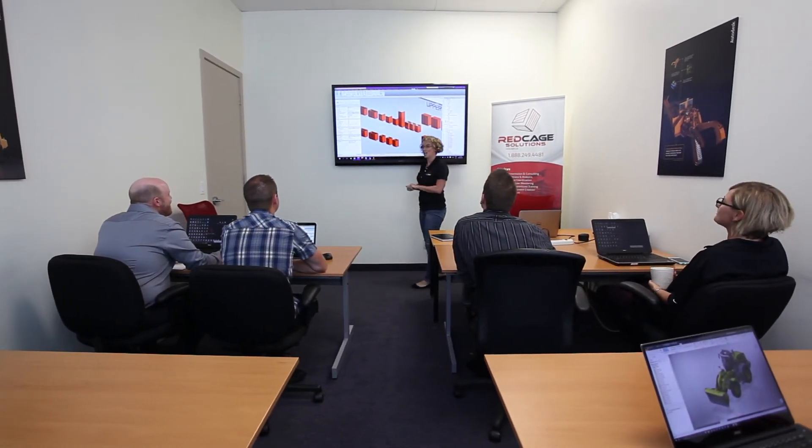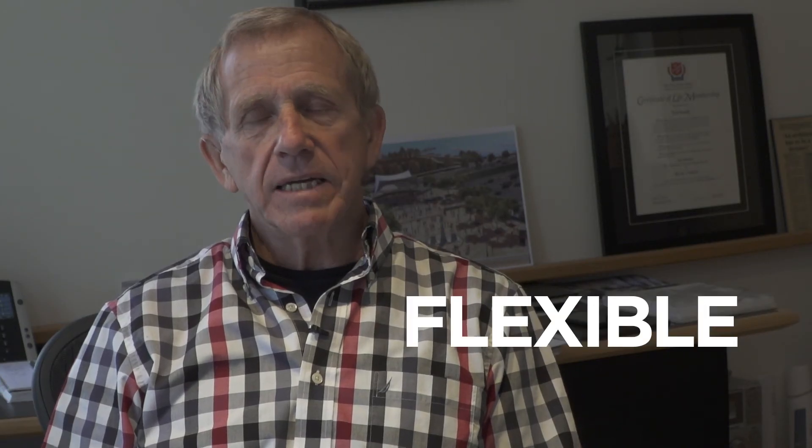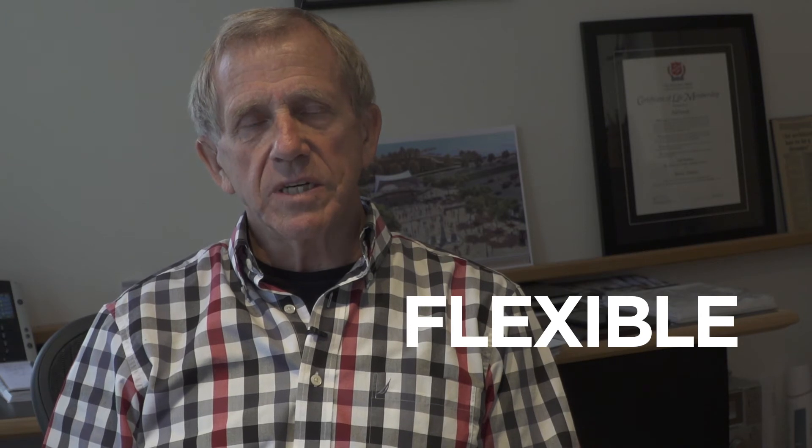The real benefit of what we've done is that we took all that information that we learned — all the tricks and how to create families and how to work things in a much more efficient way than what we were doing before. The day we opened the file, we're running. They were prepared to be flexible and to gear the training to exactly where we were at this moment in time.